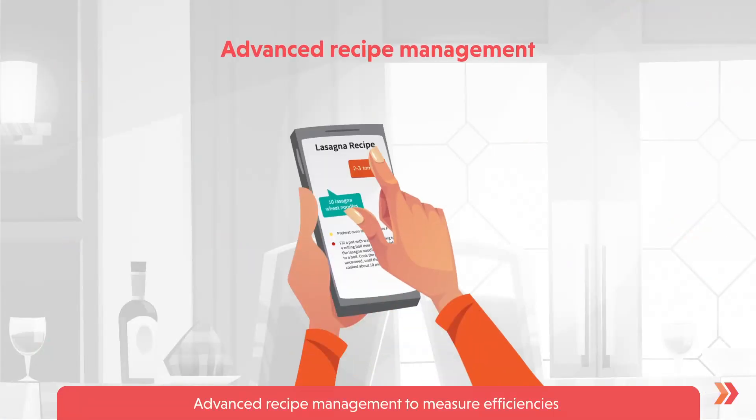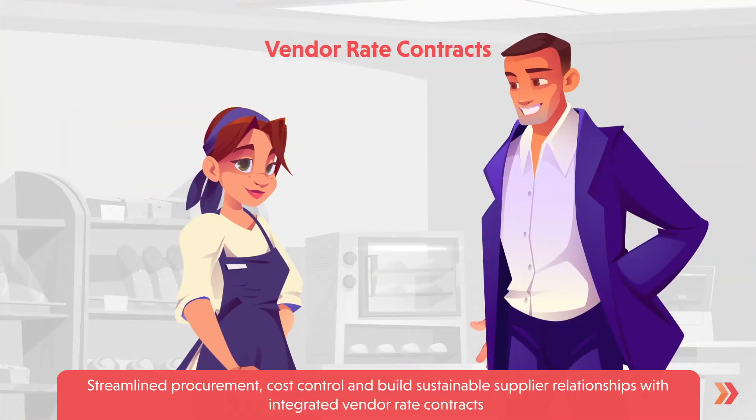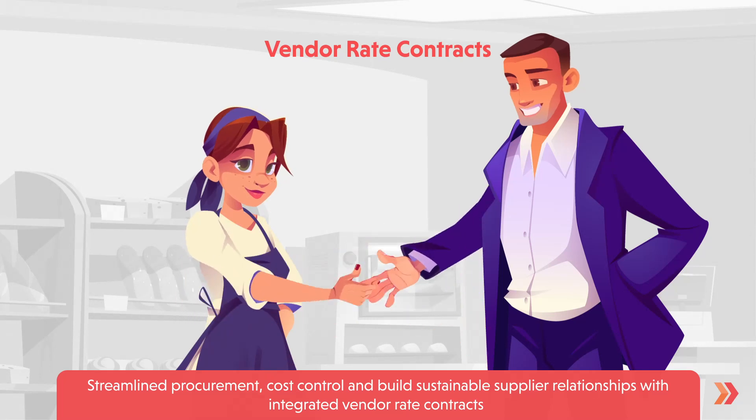Advanced recipe management to measure efficiencies. Streamlined procurement, cost control, and build sustainable supplier relationships with integrated vendor rate contracts.